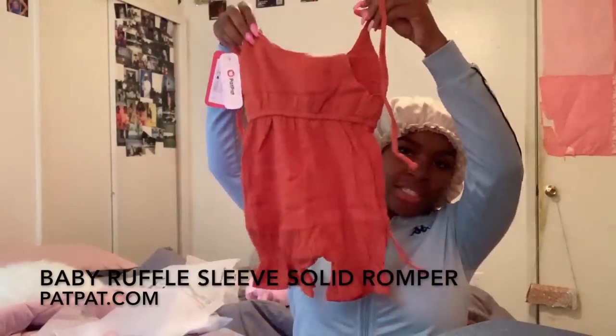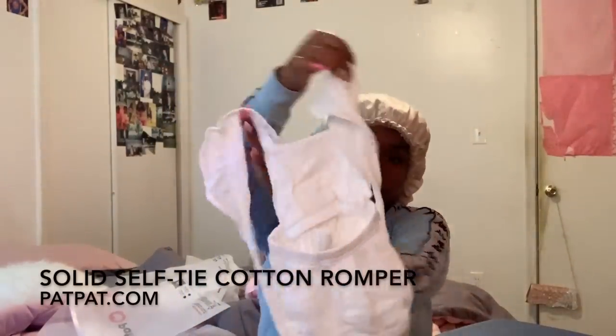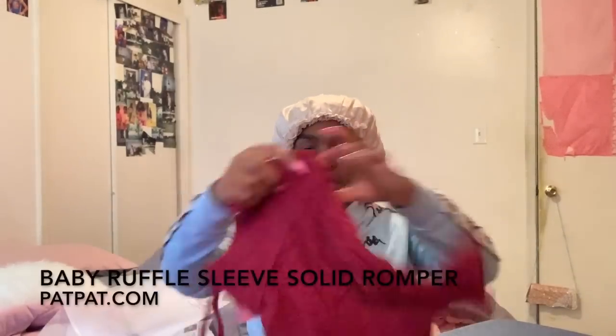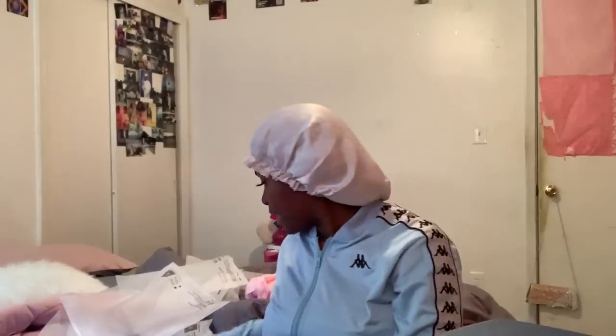Alana is gonna look so good. The package came in from PatPat — I love PatPat clothes, y'all. They have unisex options, they just have everything, and their clothes are very reasonably priced. I totally recommend all moms and parents to shop PatPat. Here's another romper set she'll be wearing, and a little one-piece.